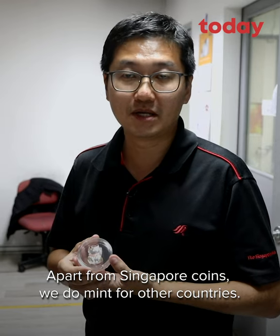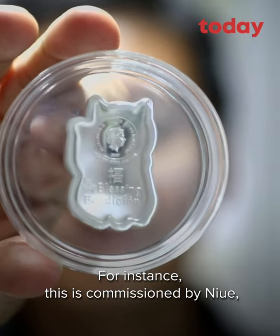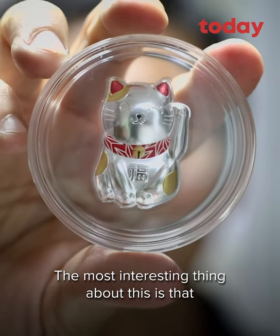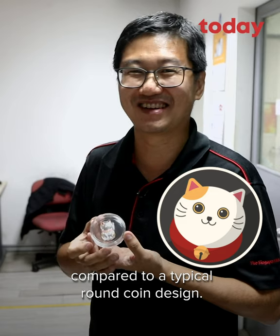Apart from Singapore coins, they also mint coins for other countries. This particular coin is commissioned by Niue, one of the countries in the South Pacific Ocean. The most interesting thing is that this coin is in a cat shape, compared to a typical round coin design.